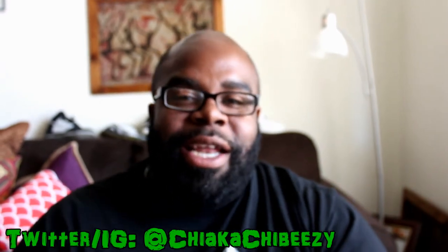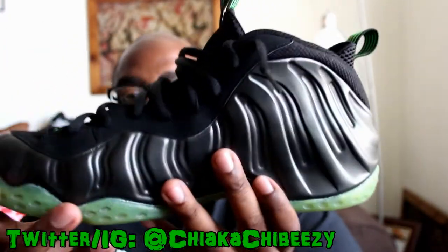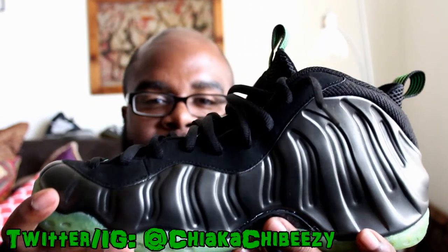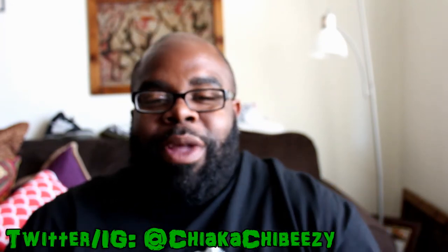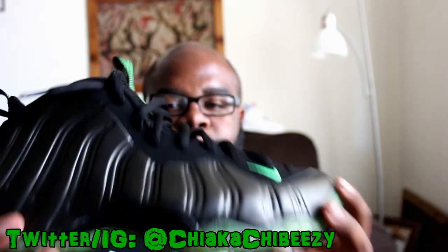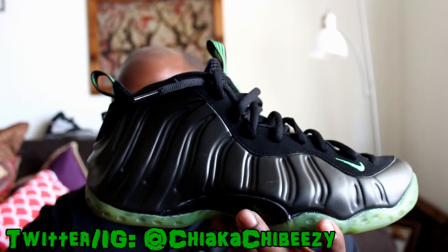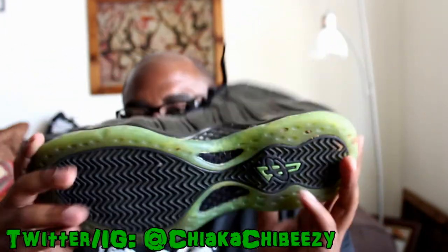Friday — Foam Fridays — I had to come with the foams. I busted out the Air Foamposite One in the House of Hoops exclusive colorway. I can't remember the exact year so I won't try to say it. These are all black with a green slimer-type ooze to them — they're not glow in the dark, but they are super dope. You can't go wrong with all black; some of the cleanest foams are just all black or black with one other color, like the Cough Drops or the Cactuses.